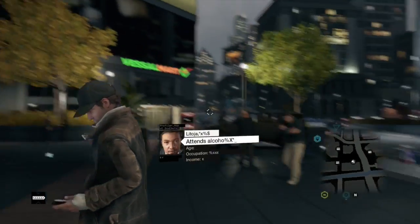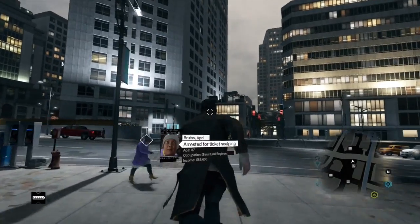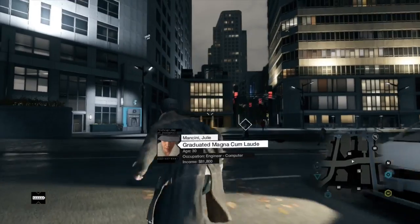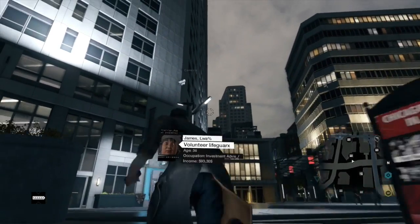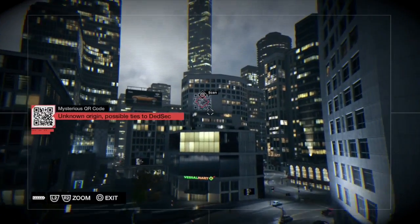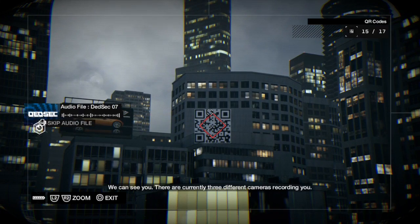Just like before, just follow Aiden and you'll get to the right one. How many side missions have you done? I know you said you did the alien one. I've been doing those — I played chess, I played a full game of chess, not gonna lie. That's pretty fun. And that is the last QR code for Mad Mile.